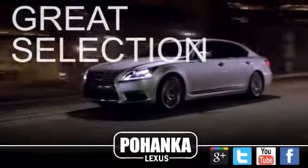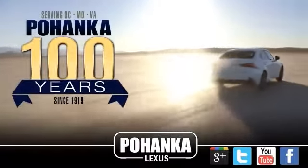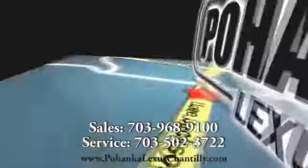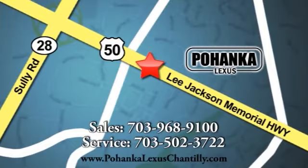Great service, great selection, and low prices. That's why Pohanka Lexus of Chantilly is a great place to buy a car. Call us now for more information on this vehicle or visit today. We're conveniently located at 13909 Lee Jackson Memorial Highway in Chantilly. We'll see you next week.